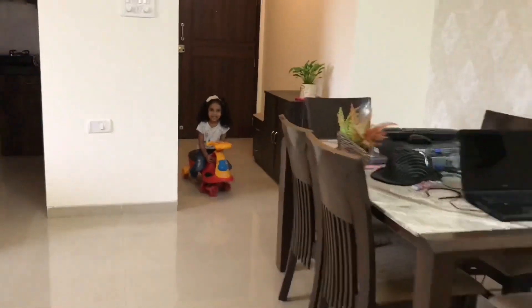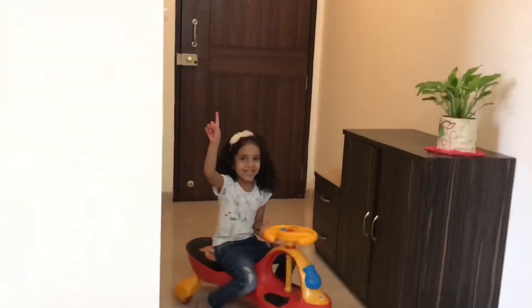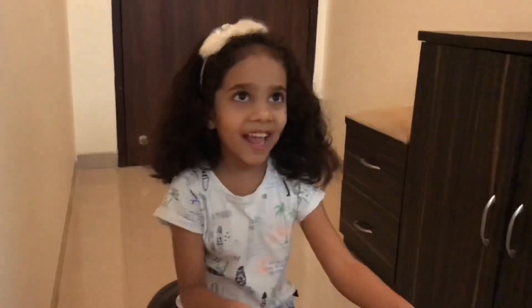Mama! Where are you? I'm here. Let's have some fun with colors. Come on. Okay. Come on.